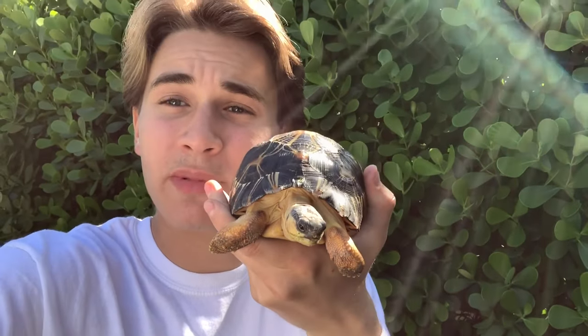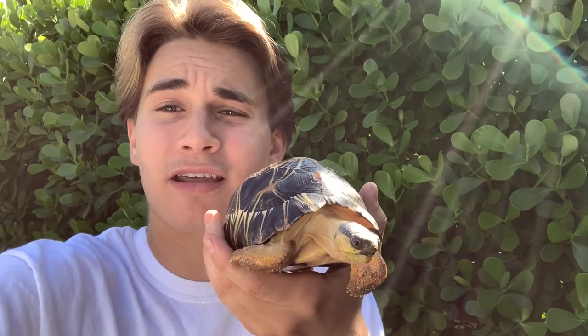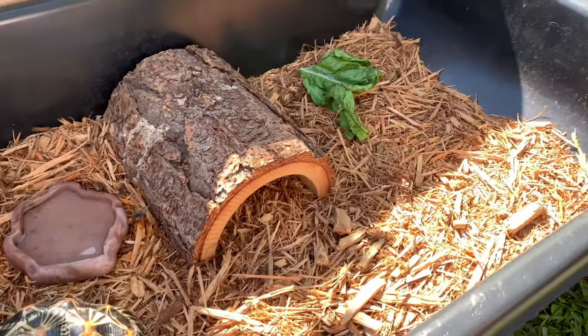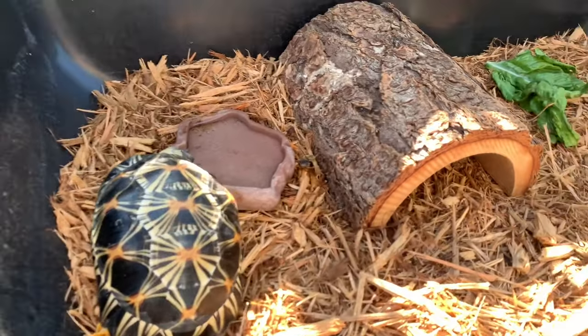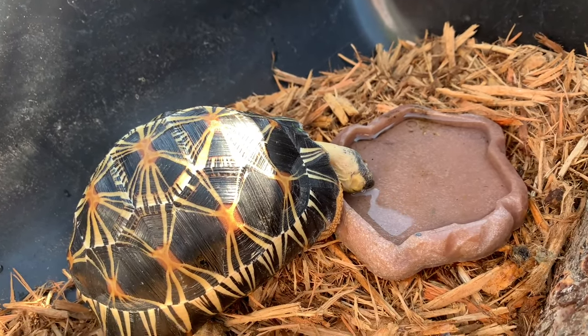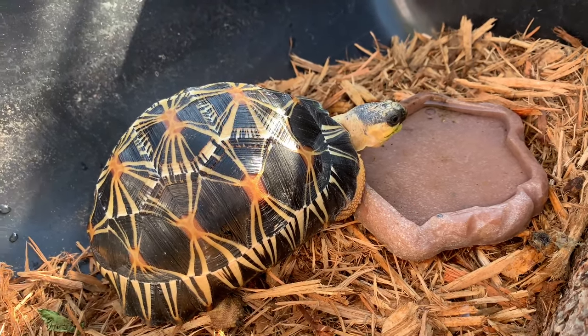Before I get started looking for ticks, I do have to pick a winner for the radiated tortoise. I scrolled through all the comments and the name I liked best was Chad the Rad — big shout out to that commenter. He is absolutely gorgeous, so his new name is Chad. Let's hope he turns out to be a boy, I can't tell right now so it's 50/50, but even if it's a girl it's going to be Chad. Chad is doing absolutely amazing in his new home — simple setup with his hut, water dish, and food. Now that I picked a name, we're going to be looking for ticks. I got my trusty tweezers right here, so we can find these ticks — hopefully there's none, but I have a feeling we're going to find a few.